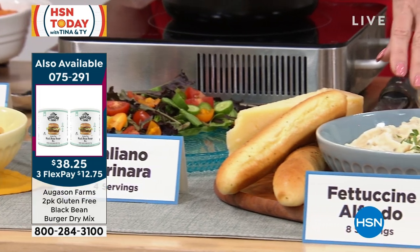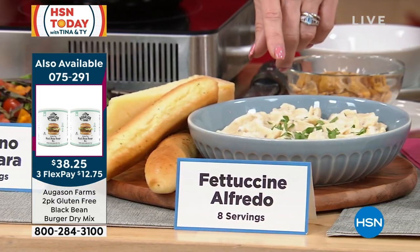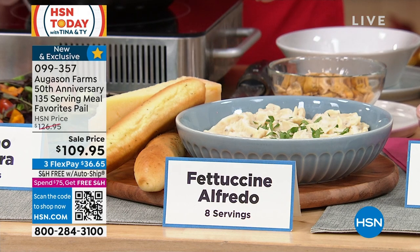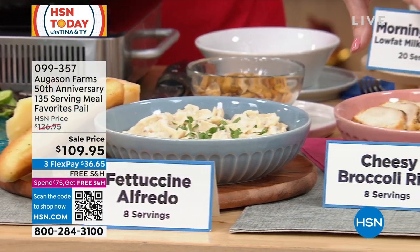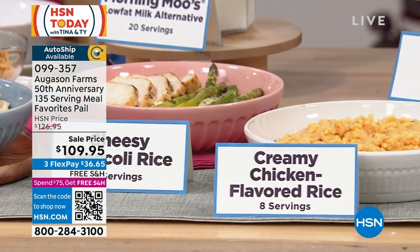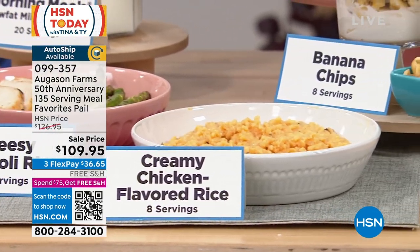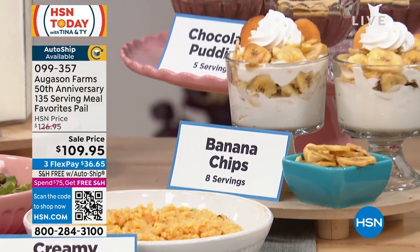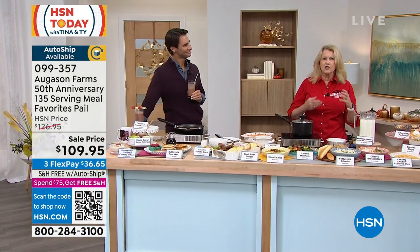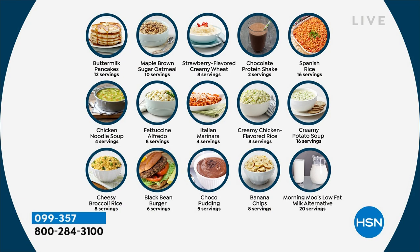You have the fettuccine alfredo — I just cooked this the other night at home because I needed a side dish and didn't want to get out 25 pans, so I made the fettuccine alfredo. So good! We have the cheesy broccoli rice and creamy chicken rice, eight servings each. We have banana chips on the go — take them anywhere, the kids love them, eight servings. You can make them into little parfaits or eat them out of the bag. And chocolate pudding, five servings — if you're in an emergency and tensions are high, serve a little chocolate pudding and it calms everybody down. Last thing is the milk — 20 servings so everybody can have milk.